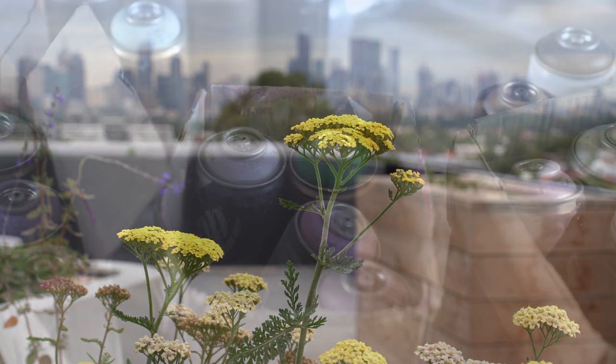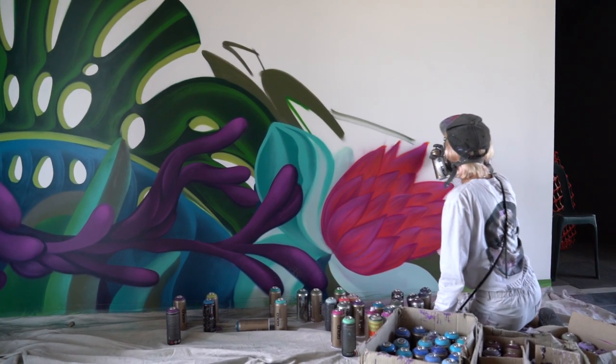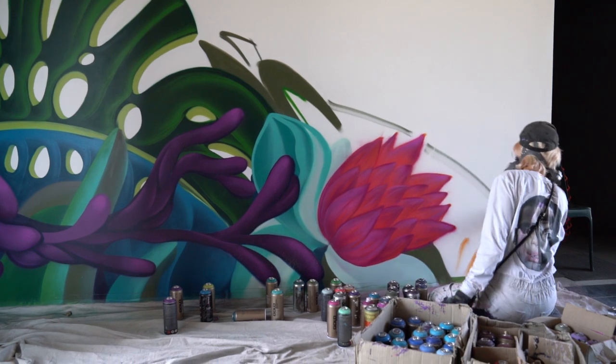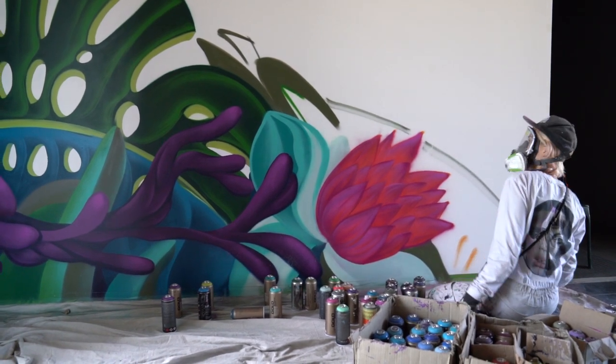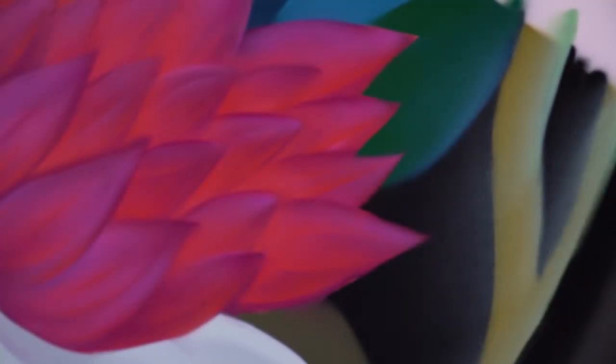My color choice tends to be everything inside of the rainbow. I like to do the more color the better, so you'll see lots of gradients and kind of an incorporation of all of the colors. I have a hard time toning down the color — I think the more the merrier.